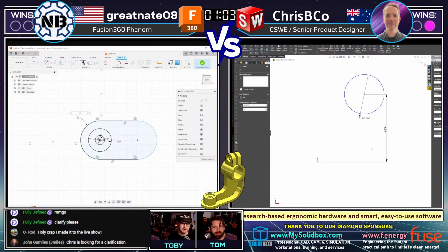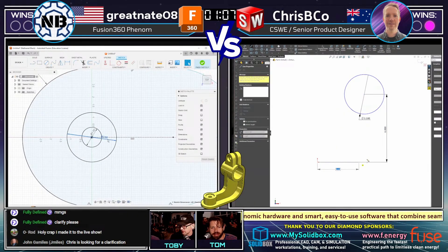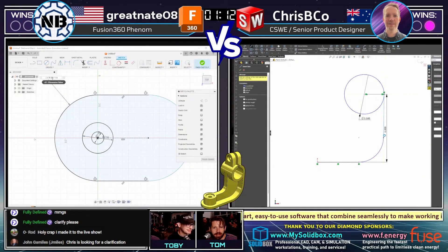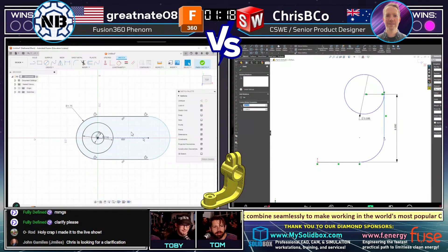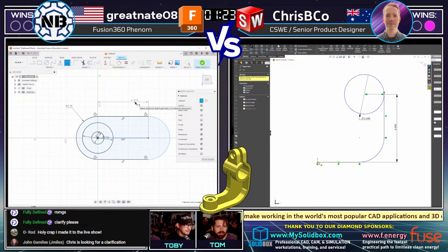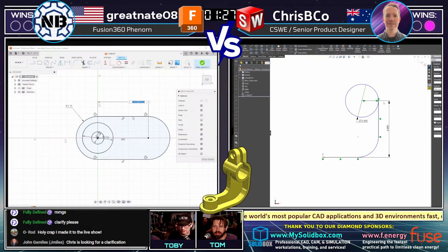Maybe that could be an advantage of using Fusion, which does run in the cloud. You might not get that with a Solidbox computer. Crispy Coe might want to look into a Solidbox computer to avoid that in the future. Greatnate 08 on the left using the slot tool — we love when users use the slot tool. It's one of our favorite things to see in these competitions. He's absolutely cooking. I love this approach from Greatnate 08.